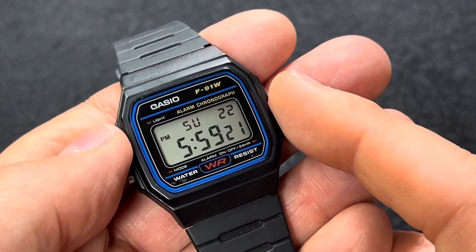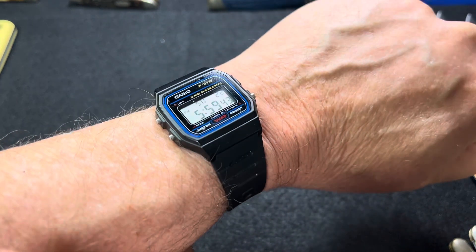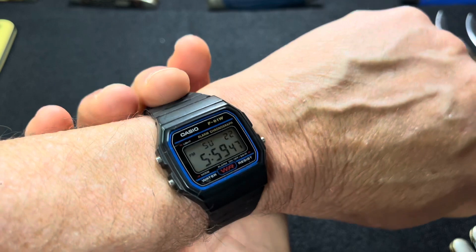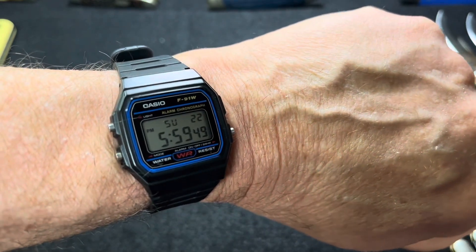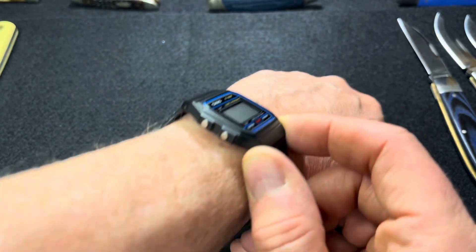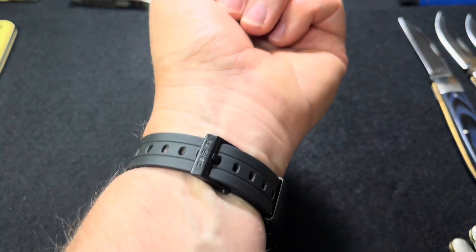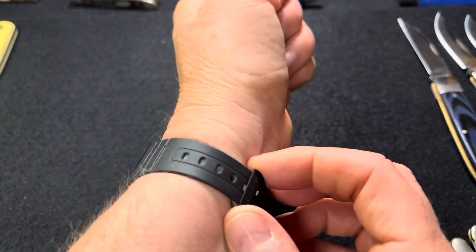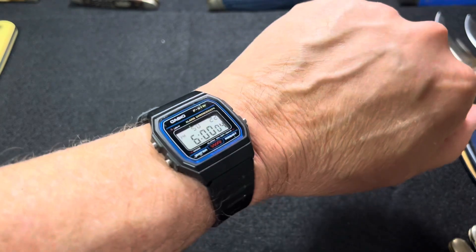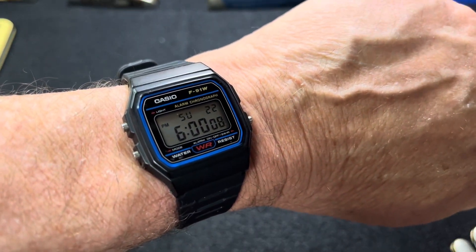Here it is on my six-inch wrist. So it's great for a small wrist. It's a small watch, very thin, very lightweight — you'll forget that you've got it on. The band, to be so cheap, is made of a very tough resin material. This is the second or third one of these I've owned over the years.